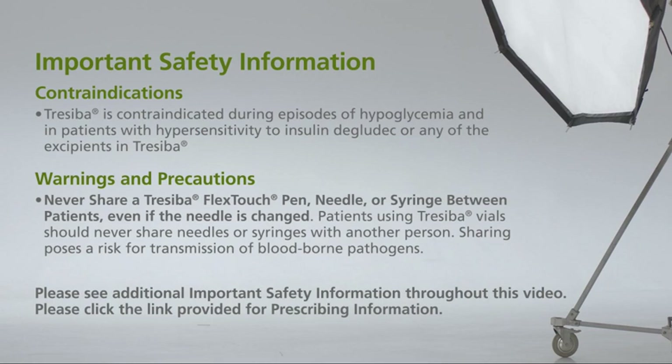Never share a Traceba FlexTouch pen, needle, or syringe between patients, even if the needle is changed. Patients using Traceba vials should never share needles or syringes with another person. Sharing poses a risk for transmission of bloodborne pathogens.